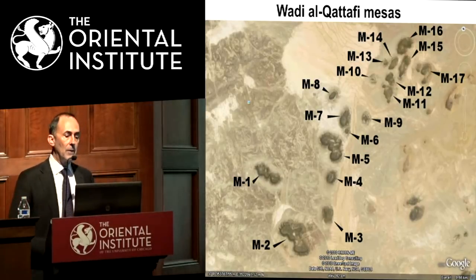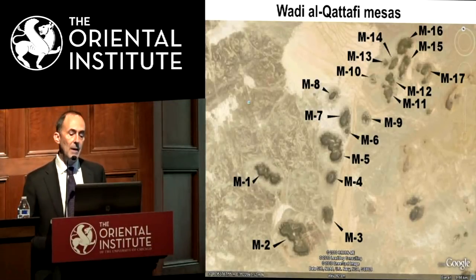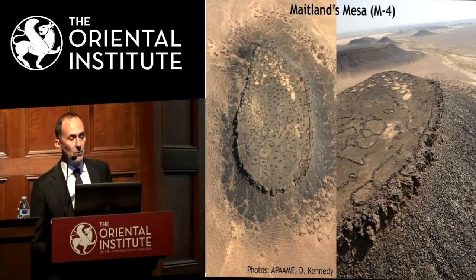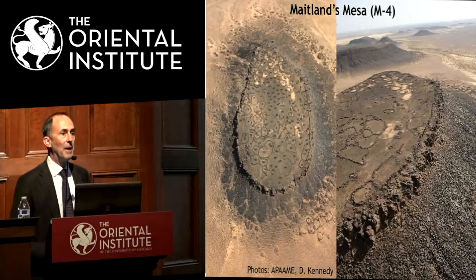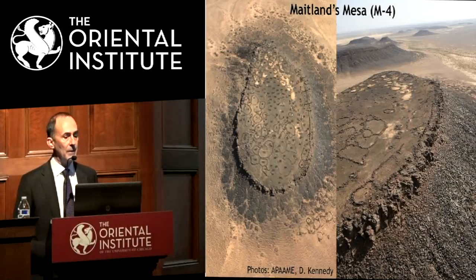The area we're looking at first is the Wadi Al-Qatafi mesas, which we've numbered. The ones we're focusing our research on are these mesas, and this is a more modern picture of Maitland's Mesa taken by David Kennedy, who flies all over Jordan taking aerial photographs and makes them publicly available — a remarkable service. You can see we've numbered all the different structures on top of Maitland's Mesa, including a whole series of structures along the edge.